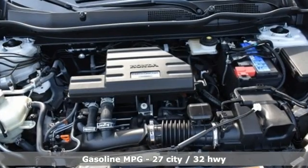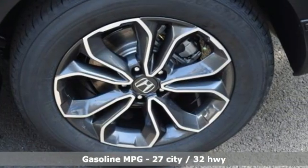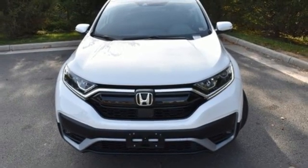A great vehicle is comprised of great features like these: continuously variable automatic transmission, front heated leather bucket seats, streaming audio, auto-dimming rear view mirror, and dual zone climate control.